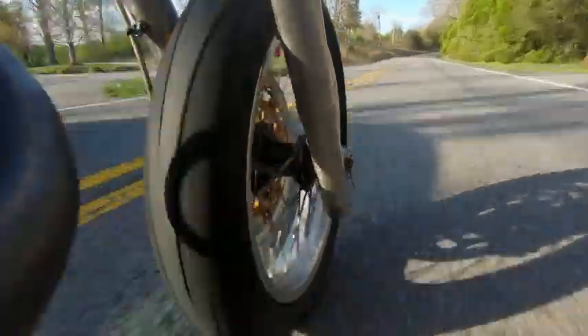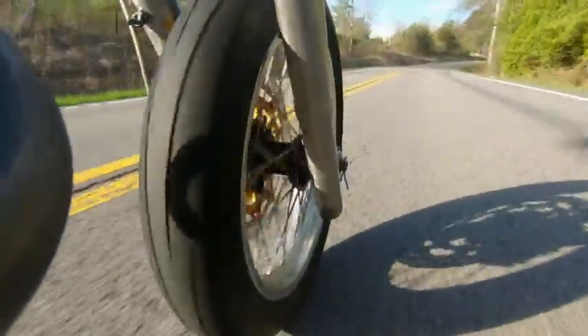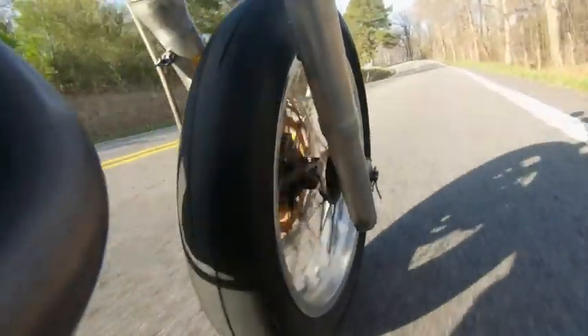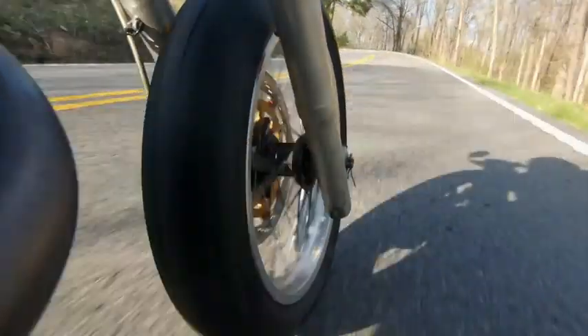This is what it looks like when we've used it on a motorcycle, and you can see just how smooth and stable the picture is even though the camera is obviously shaking a lot on the road. It's a really nice option for the versatility to be able to shoot video and pictures.